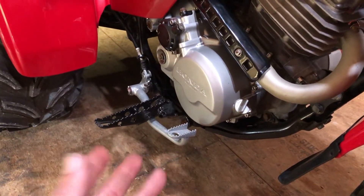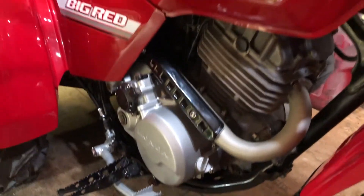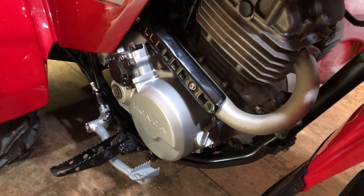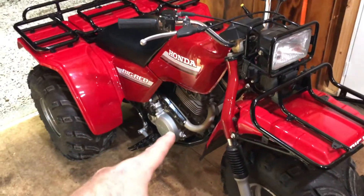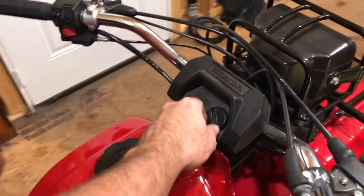Put it all back together. New clutch pack. Runs great. Top end's quiet now, and I really have no issues. I'm really happy. Just wanted to share my experience with my restored Big Red. This is the same one from my dad for Christmas, and we're almost at Christmas again, so I figured let's get it fixed.